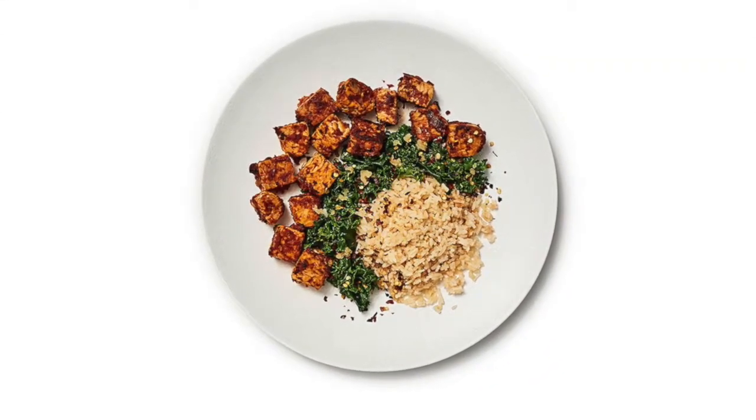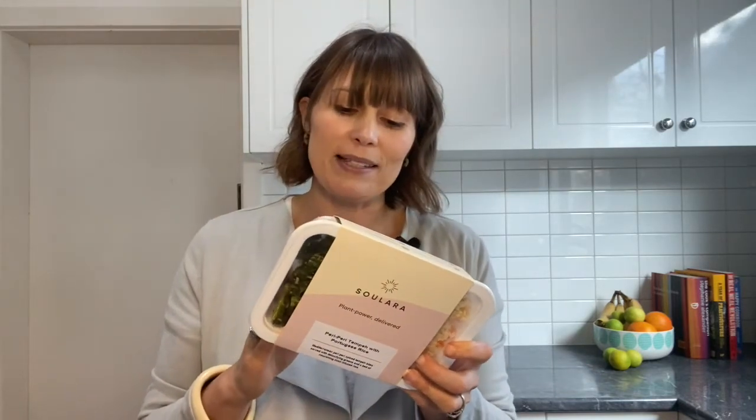Another thing about the ingredients in this peri peri tempeh dish is that they've been a little creative in describing it as having a lot of detoxifying greens. The only green really in here is kale, aside from shallots, so they are being a little liberal with that claim. It would have been nicer to include more detoxifying greens to support liver pathways. The only other vegetable is carrots, aside from onions, garlic, and shallots — so it's not an overly vegetable-rich dish.